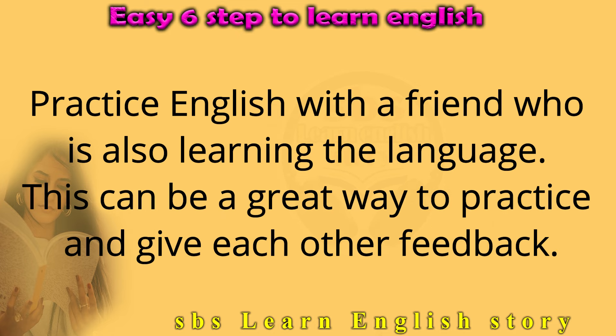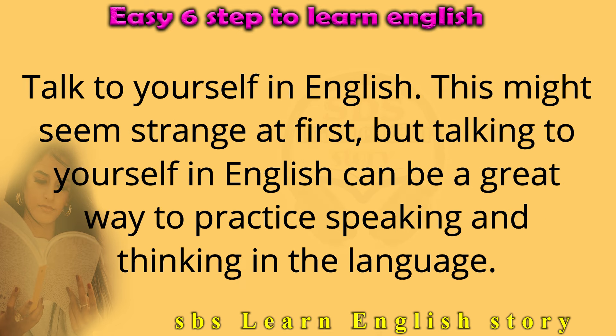Practice English with a friend who is also learning the language — this can be a great way to practice and give each other feedback. Talk to yourself in English. This might seem strange at first, but talking to yourself in English can be a great way to practice speaking and thinking in the language.